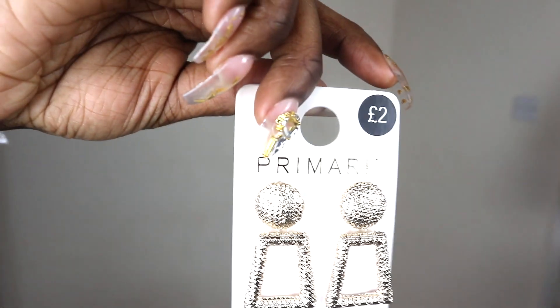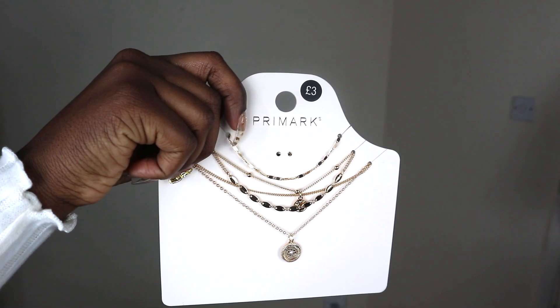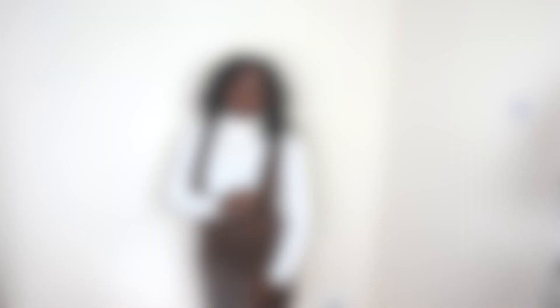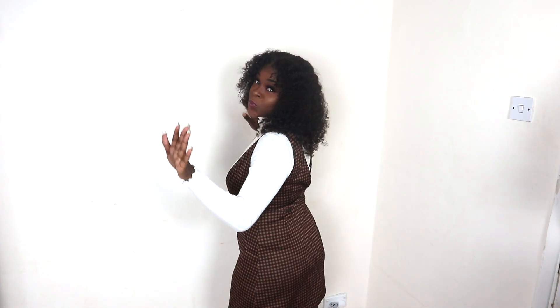For the next fit I've got some gold earrings and this chain set. The chain set is basically one piece — it's not all separate. Then there's this brown pinafore dress, so I'm looking like Hillary Banks, with this white turtleneck top underneath.